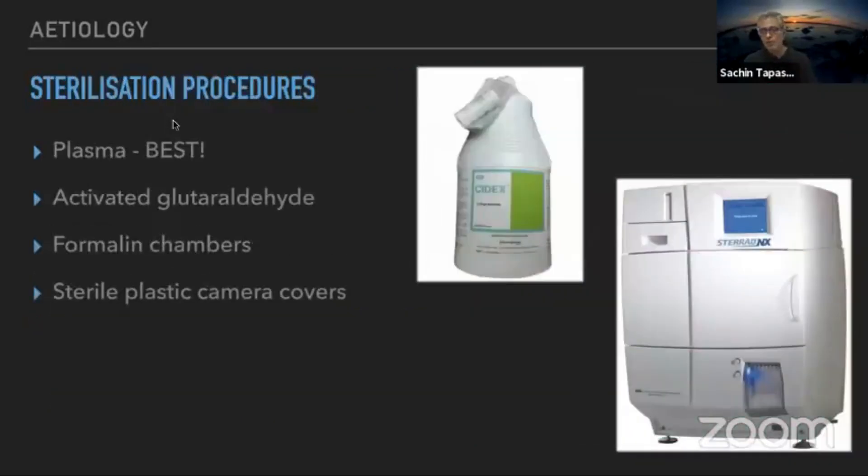There has been a lot of debate on the best sterilization method. In my practice, we do plasma sterilization, which I feel is the standard of care today. We should avoid formalin chambers and use activated cidex solution with great care — marking and soakage must be followed precisely. Sterile plastic camera covers can be used, but a study from Singapore General Hospital found that about 70% had small punctures at the end of the procedure, giving a false sense of security.